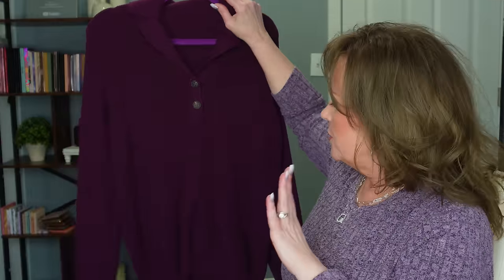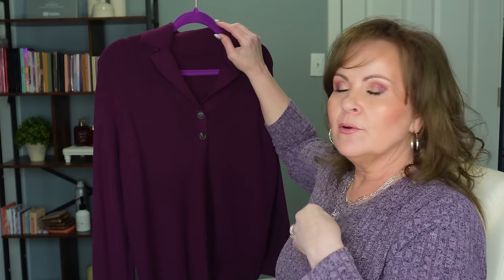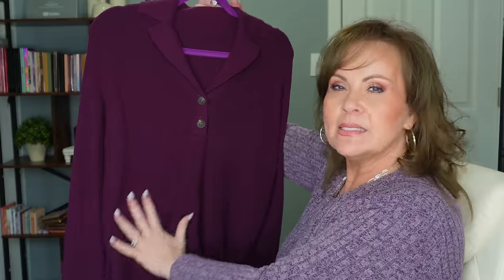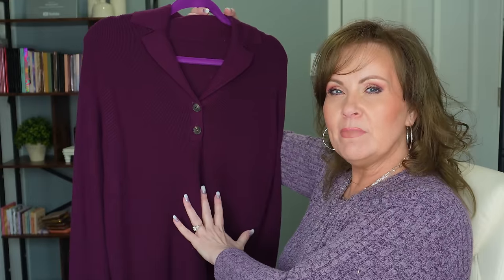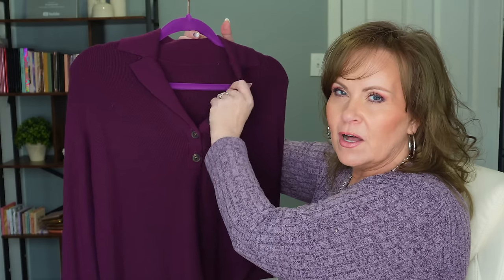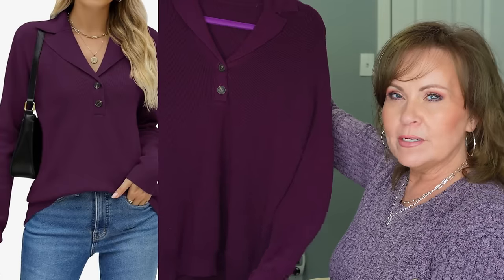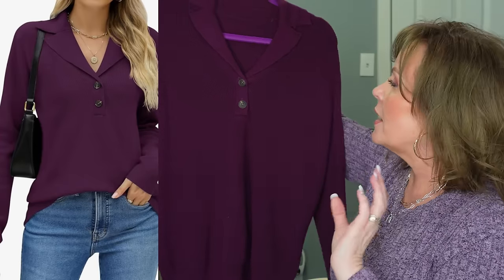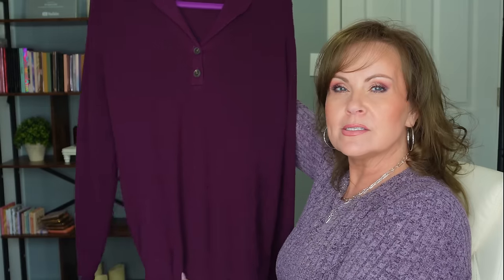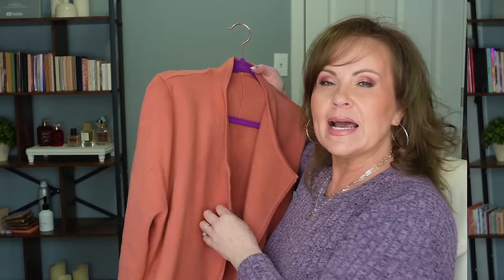I also wanted to share this very pretty purple oversized sweater. This is a medium and it's still a little blousey on me. I love the buttons and the notch collar detail — it's super yummy and super warm. It pairs well with leggings or jeans, and I was so glad I got it.